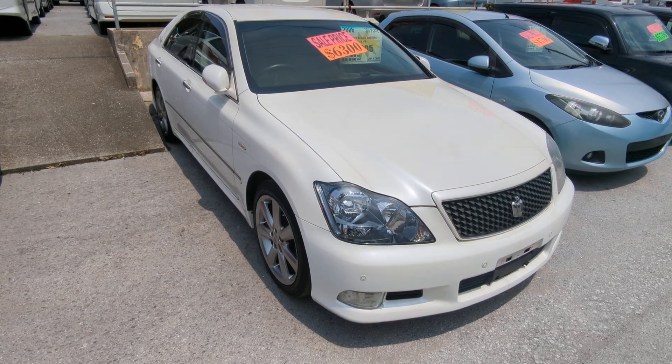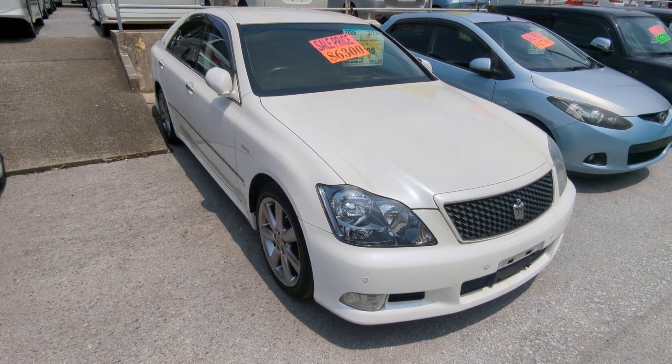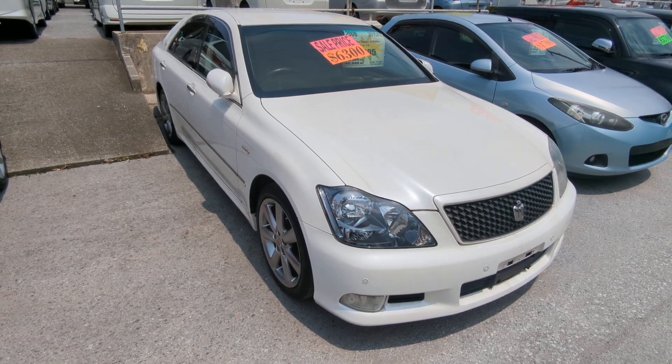Before we get started, I'd like to let you know that we do have on-the-lot discounts. So the price you're seeing on our website right now will not be the final price when you come on the lot. Also, if you're arriving to Okinawa soon or you just arrived, please make sure you stop by Johnny Z's Cars as soon as you can and have a look around.